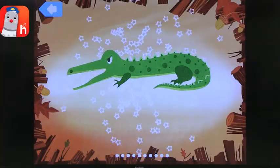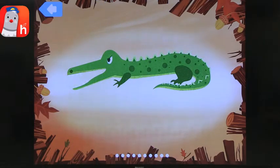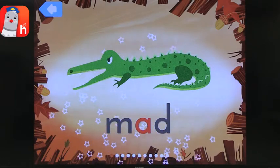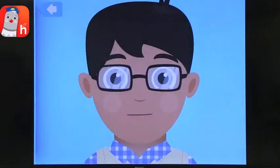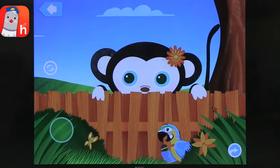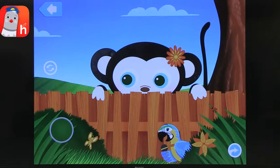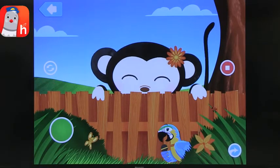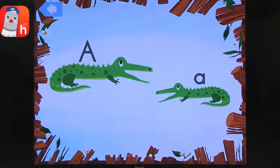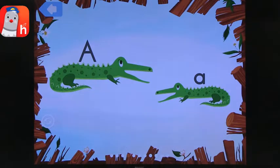Now we're making the 'ah' sound for alligator, and there's a lot of support as you go through. 'Ah' can also be in the middle of a word — like in 'man.' We go through the sound at the beginning of the word, the middle of the word, and importantly, the way you make that sound with your mouth. You get to see somebody else make it, then make it on your own and receive feedback. Then they cover uppercase and lowercase letters.